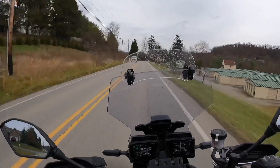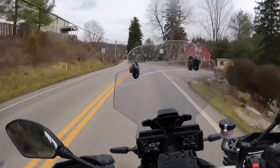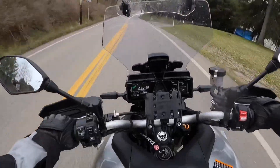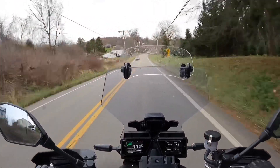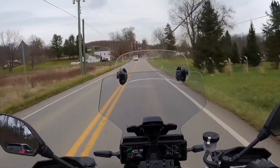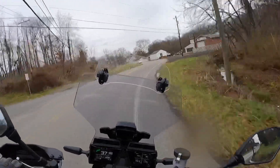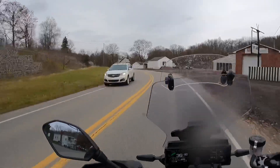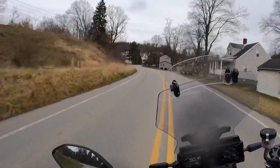The other thing too is the quick shifter. I'm in sixth now — let me go down. Really smooth. The quick shifter goes up and down. On my Street Triple, I could only go up, and I had to install that. But this goes both ways, so I enjoy it.